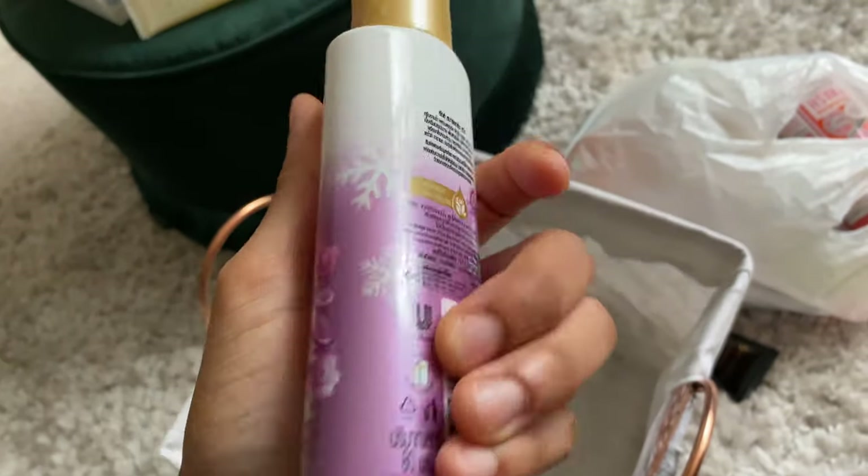We have JLo Glow shower gel — this is one of my favorite scents, so fresh and so clean. It smells legitimately just like the perfume, which I love because sometimes body washes don't smell straight up like the perfume. We also have some more Dove white soap — I have so many, I need to do something about that. And I have this soap I got from Thailand — I kind of want to use it up because I feel like soap goes bad.